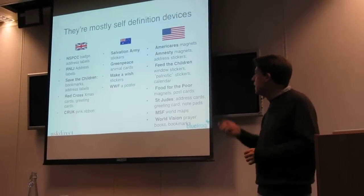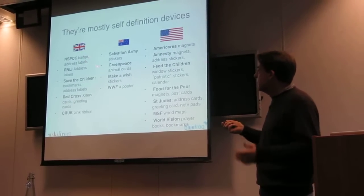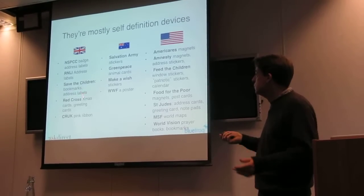You can see some examples here. In SBCC it was the green dot, iron lights, the address labels, and Save the Children bookmarks and address labels.